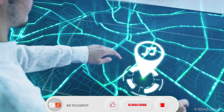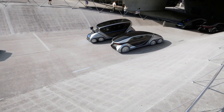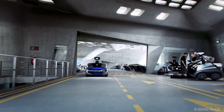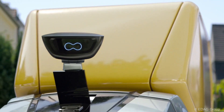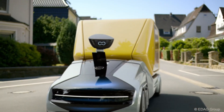Its innovative design promotes efficiency, sustainability, and flexibility, reducing traffic congestion and environmental impact. The EDAG CityBot envisions a smarter, cleaner, and more adaptable future for urban living, transforming how cities function and enhancing the quality of life for their inhabitants.